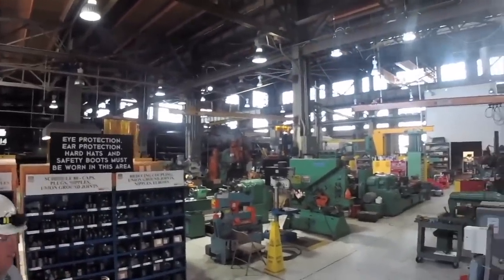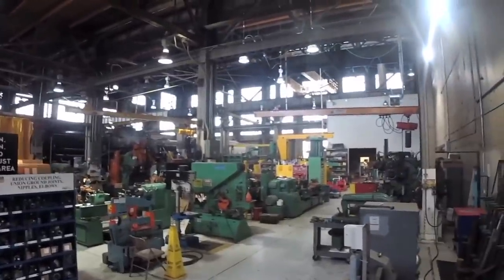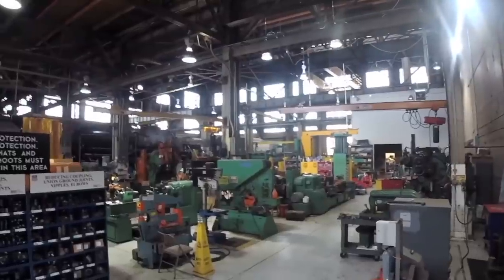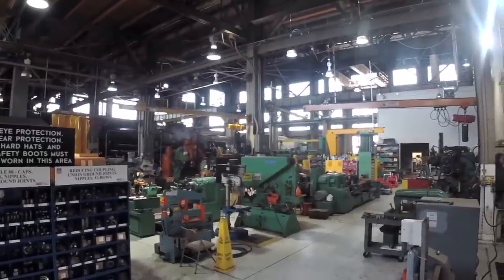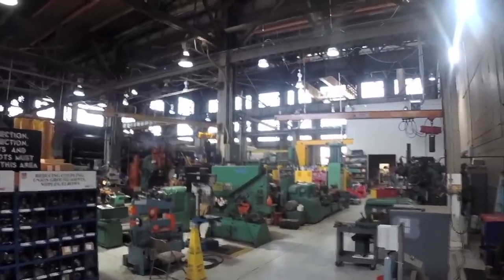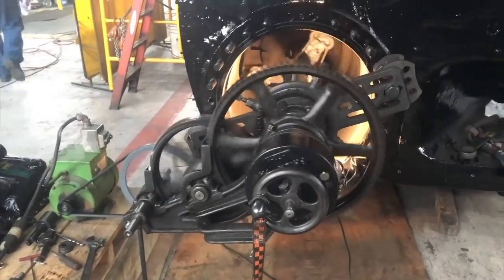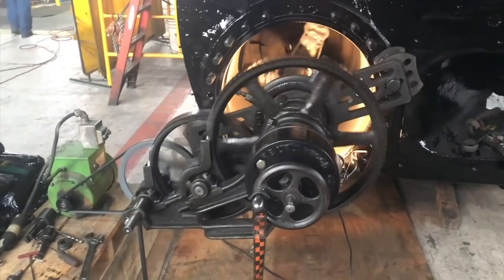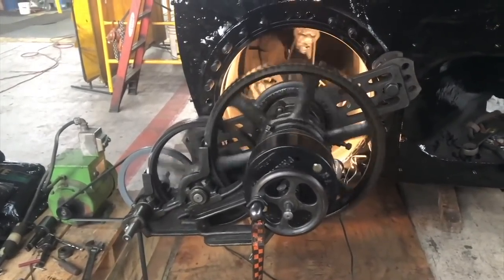Think about what this shop was back during the steam locomotive era. This particular part of the shop is known as the Heavy Machinery Bay. As that name implies, this is where all the heavy-duty machines are — all the big tooling, all the big lathes, the mills, the presses, all of the big heavy-duty machines that you need to rebuild any steam locomotive. This is where it is.